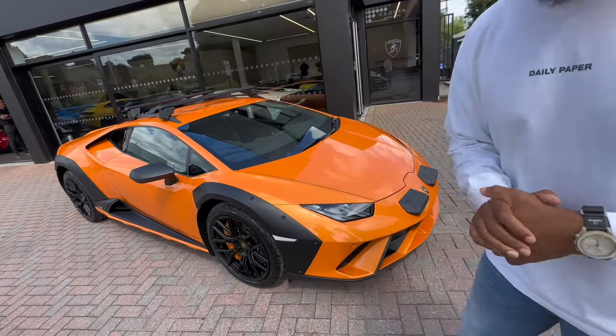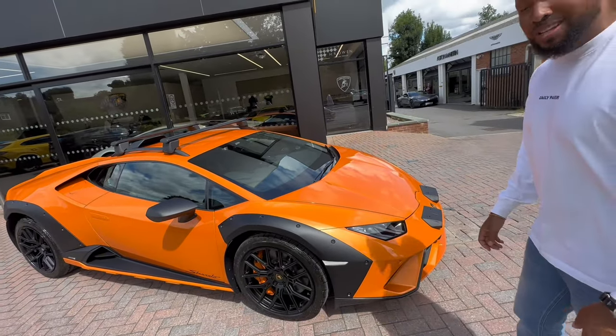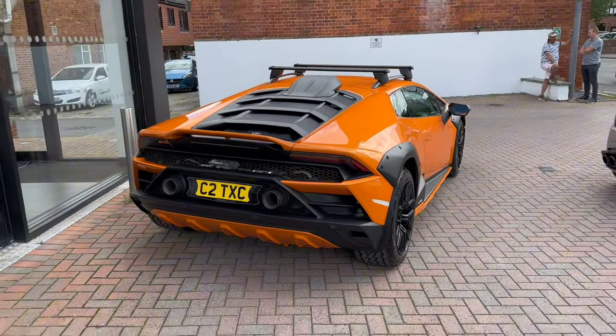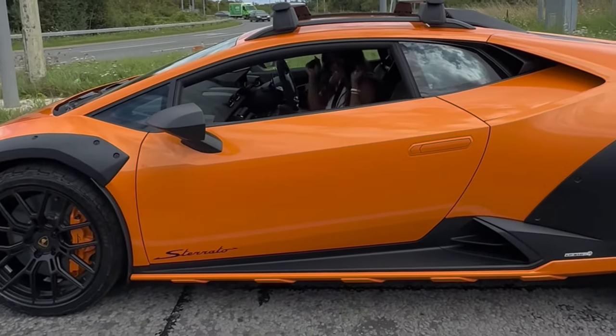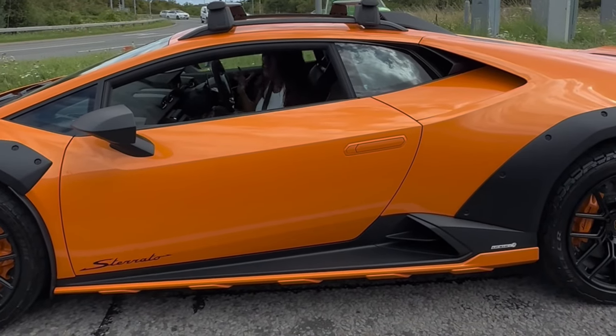I can't wait to drive it. She's going to drive it home and I'm going to drive the Urus — that's the plan. I'll bring you more content on it soon. But for now, this is the Huracán Sterrato in orange with metal flakes. Wow, this looks so good. Now that looks crazy. Congratulations — I love it, I love it. It's comfortable.